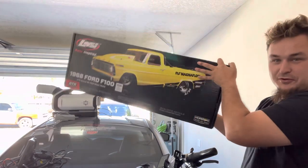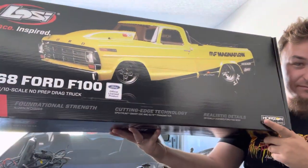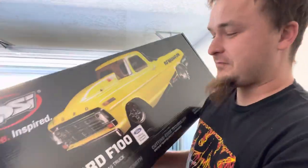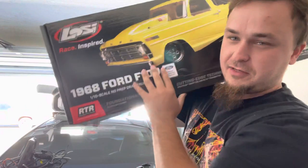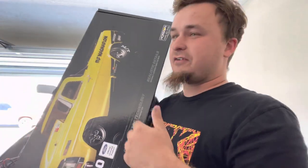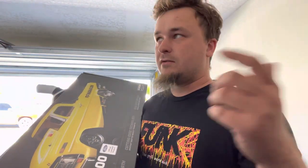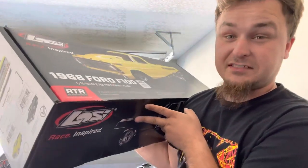Alright guys, I hope y'all are ready. What I ended up buying is this bad boy right here — we got a freaking RC no-prep drag car. It's a Ford F100, dude. I want to get into the local RC drag racing scene here in Jacksonville. I really love drag racing — I used to go watch it and did a little bit myself like five or six years ago. We bought this thing and we're gonna open it today so you guys can see what's in the box.